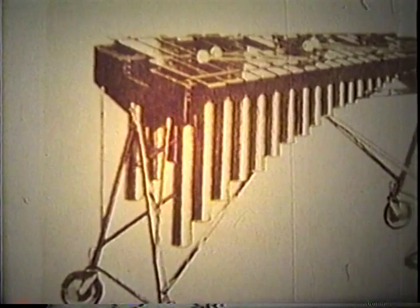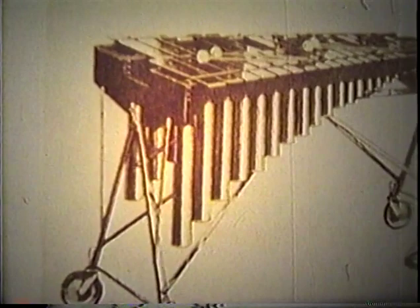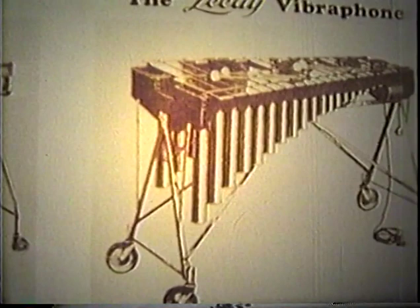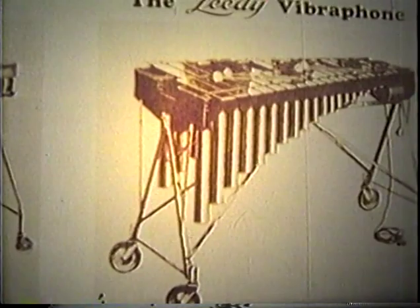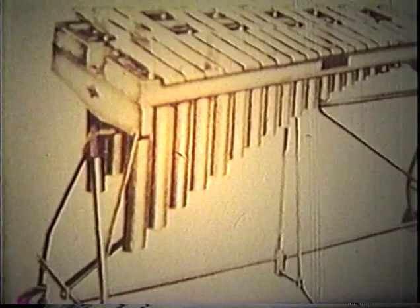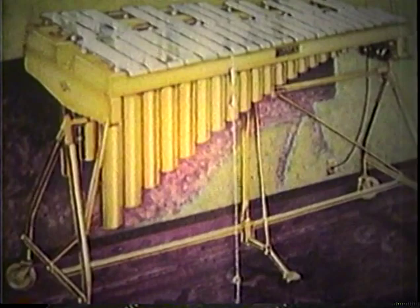The Leidy company's vibraphone, introduced in 1924, had steel bars, no damper, and a motor on the floor which pushed the resonator tubes up and down to produce a tremolo. By 1926, this instrument by Leidy had adopted Schluter's pulsator system. Schluter then took song bell bars, designed a foot pedal damping system, and incorporated his rotating pulsators driven by a motor mounted on the frame, to build in 1927 the first vibra harp. The rich, mellow sound of this aluminum bar vibra harp, with overtone tuning, overshadowed the metallic tone of the earlier instrument.